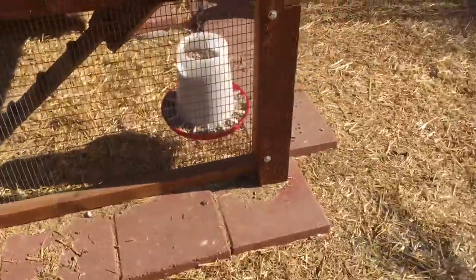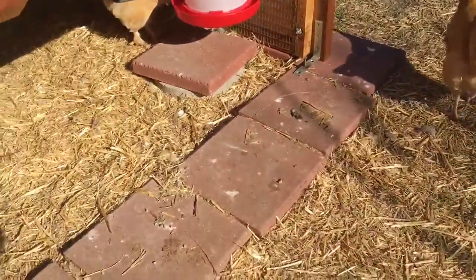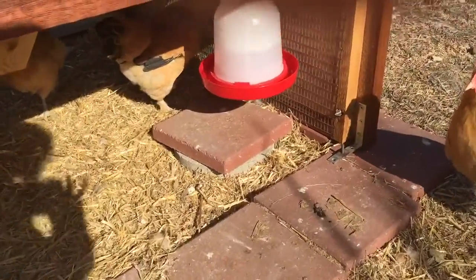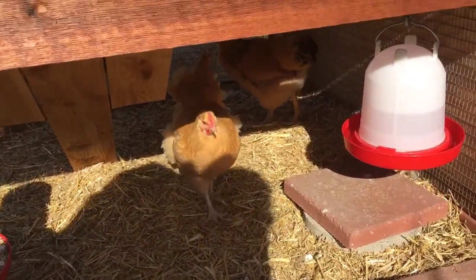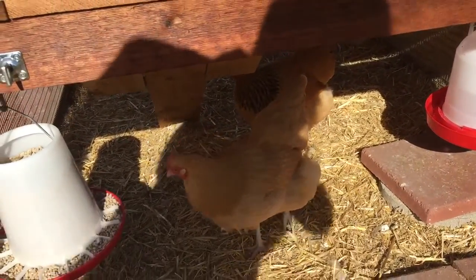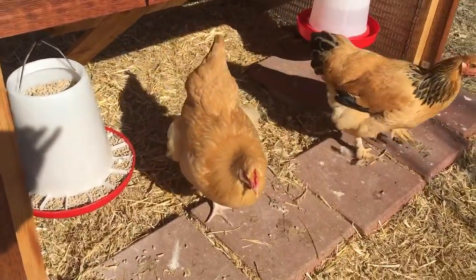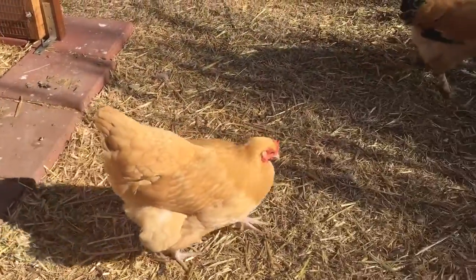But I think she is getting ready to lay soon. I think it's her right there. And I'm in her light. Sorry, I'm in your light. I'm taking away your magic moment, Missy.